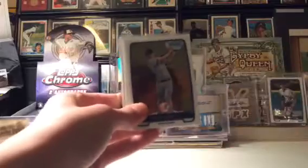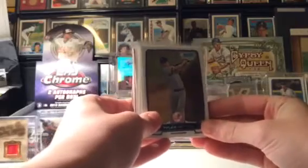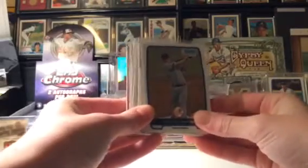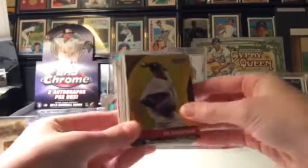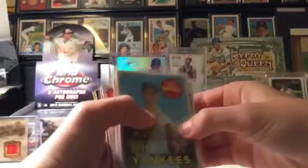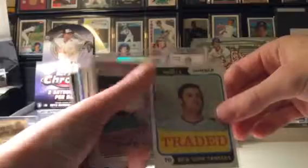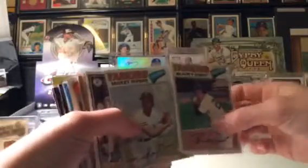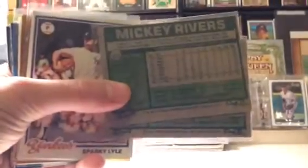So again, similar to my last video — if I don't say anything, that means it is a dollar card. Tyler Austin Bowman Chrome, Mason Williams Bowman Chrome, CC Sabathia Bowman's Best insert, who's a Campos — don't give it short. Stan Bahnsen from 1969 Topps, our Lupinella traded card — it's in all right condition, so that'll probably be two bucks. Bucky Dent and Mickey Rivers, not quite vintage but both from '77 Topps — as you can see.